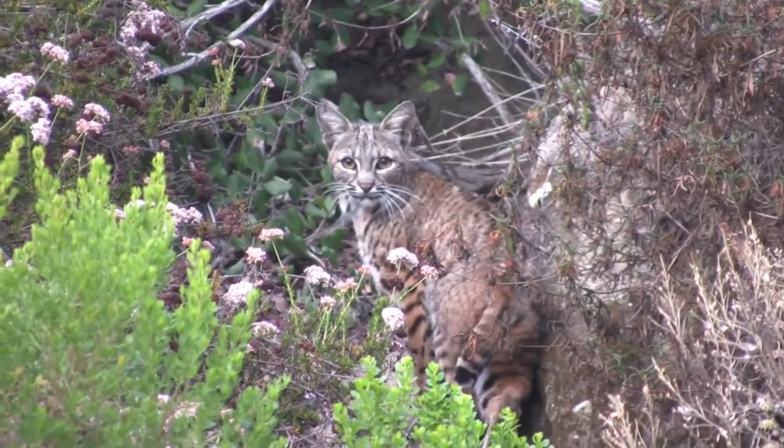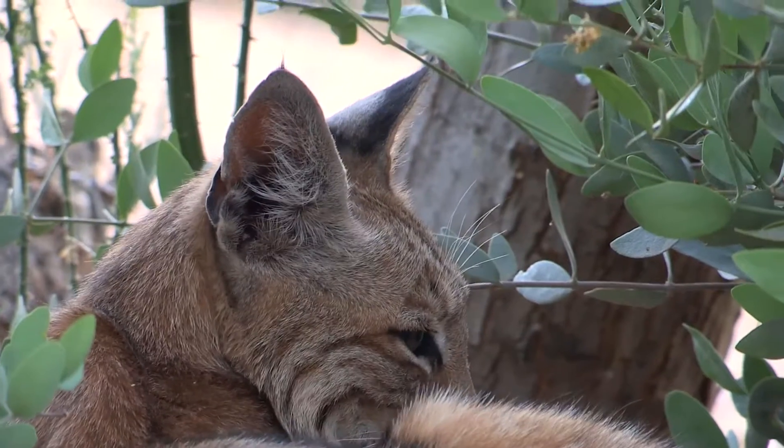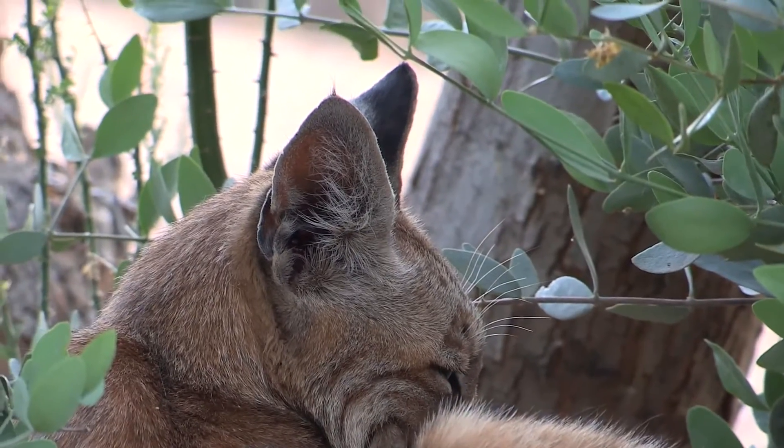This helps them blend in better with their temperate surroundings. It also lends to one of the bobcat's other common names, the red lynx, which also gives a hint to this mammal's scientific name.